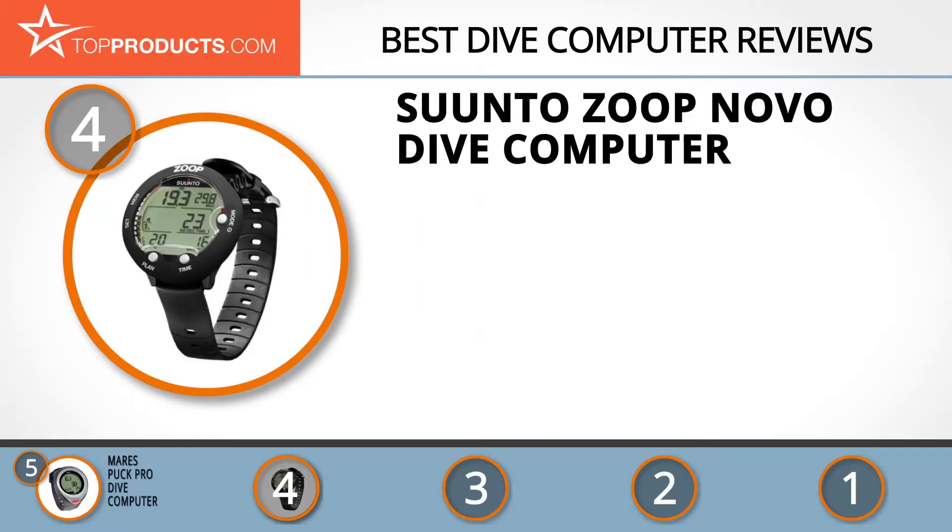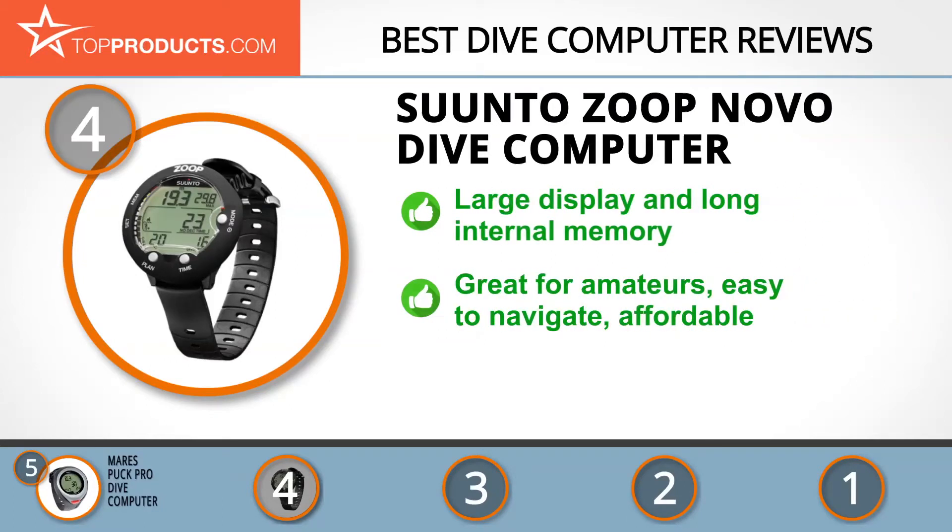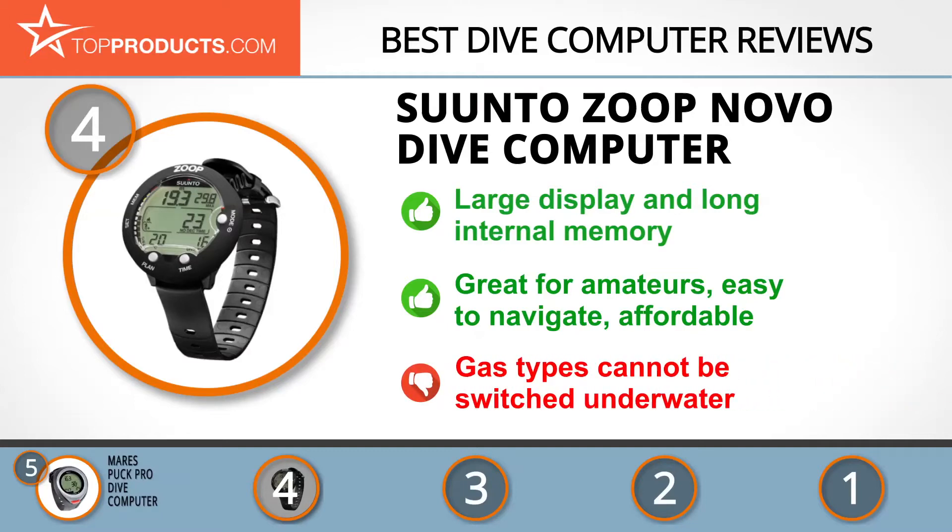Next on our list at number four is the Suunto Zoop Novo dive computer. For more than 80 years Suunto has been manufacturing top quality dive computers tested in extremely harsh conditions. The Suunto Zoop Novo has a large display that is easy to read, and a 50-hour dive log internal memory which starts as soon as the computer touches the water. It's great for beginners since its menus are easy to navigate, and it's also quite affordable. One minor problem is that it can't switch between gas types underwater.